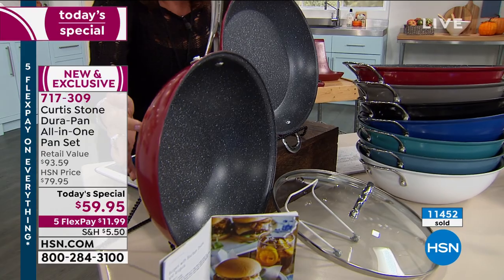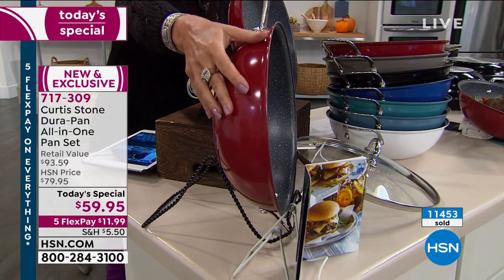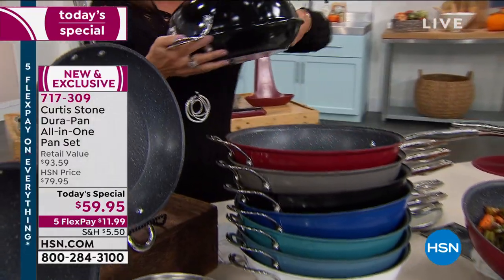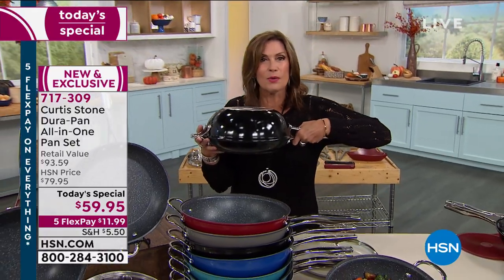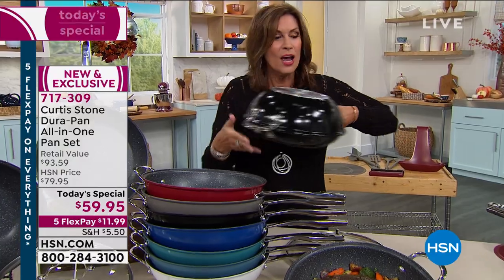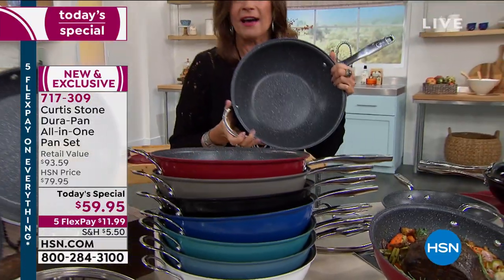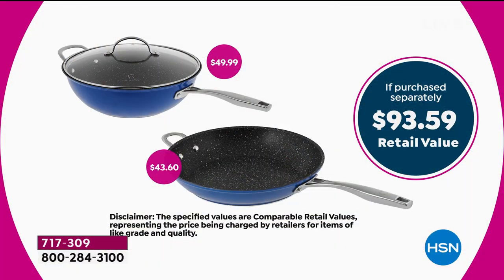In addition to that, look at what else you're getting. You're getting that deep saute, 4.5 quarts. And the beauty of what you're getting is not just that the lid will work on both pans - put them together and you have a Dutch oven, a way for you to braise, to cook your pot roast, whatever it might be. They'll go right into the oven up to 400 degrees. We have great colors to share with you, but the value alone - if you were to just buy this one 4.5 deep saute pan, it's almost $50 just for this.